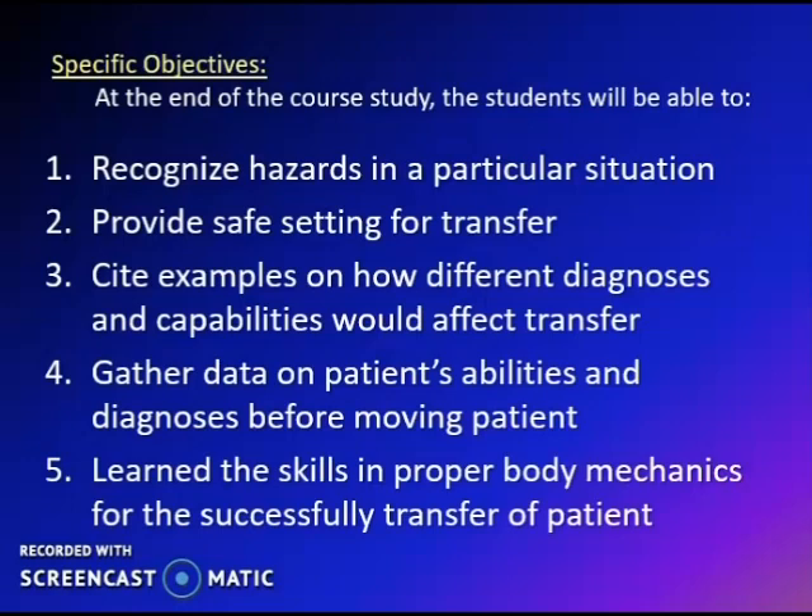Specifically, at the end of the course study, the students will be able to recognize hazards in a particular situation, provide safe setting for transfer, cite examples on how different diagnoses and capabilities would affect transfer, gather data on patient's abilities and diagnosis before moving efficiently, and learn the skills in proper body mechanics for the successful transfer of patients.